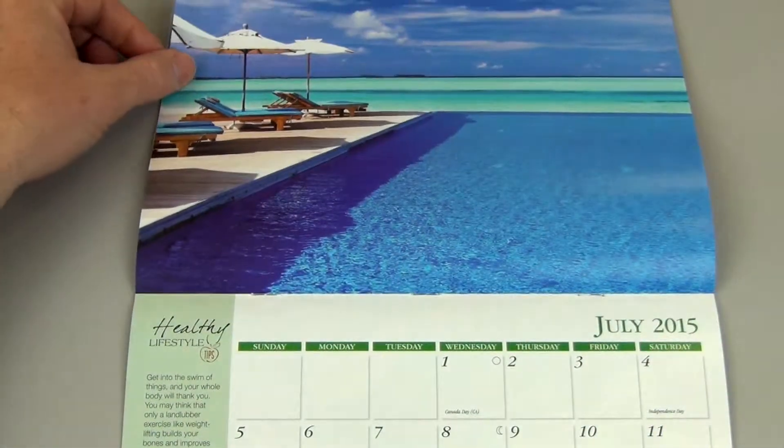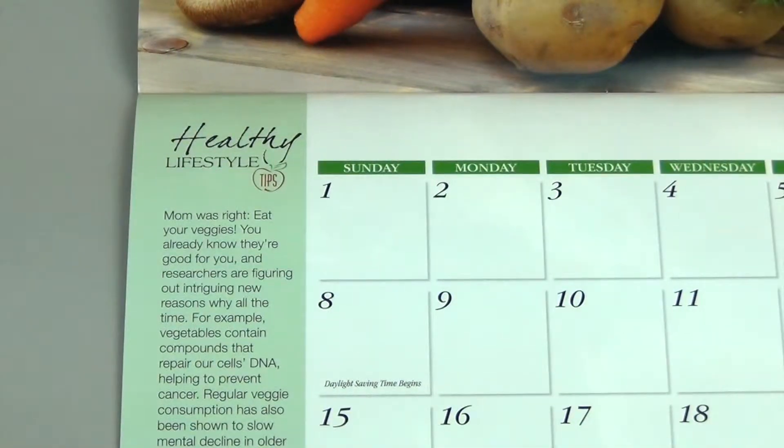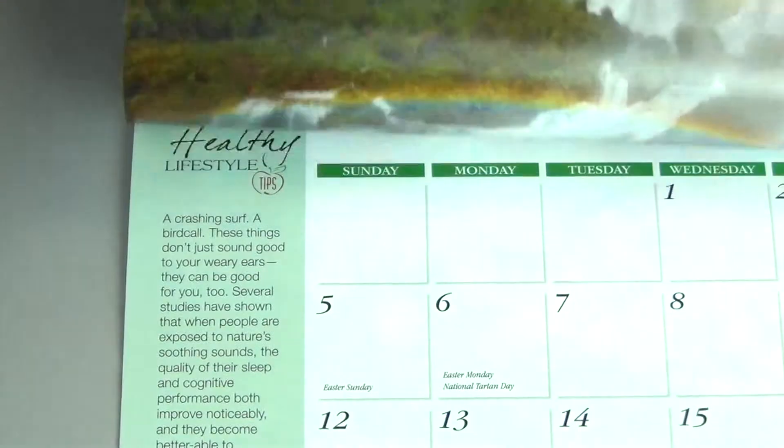Each month includes healthy lifestyle tips to help keep customers and associates on track to a healthier lifestyle.